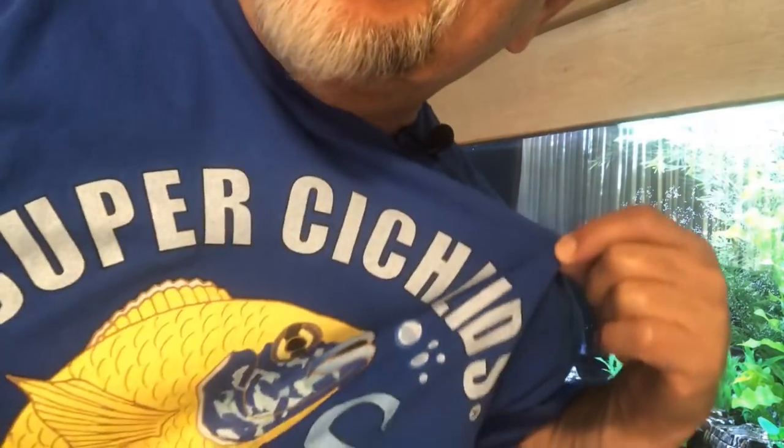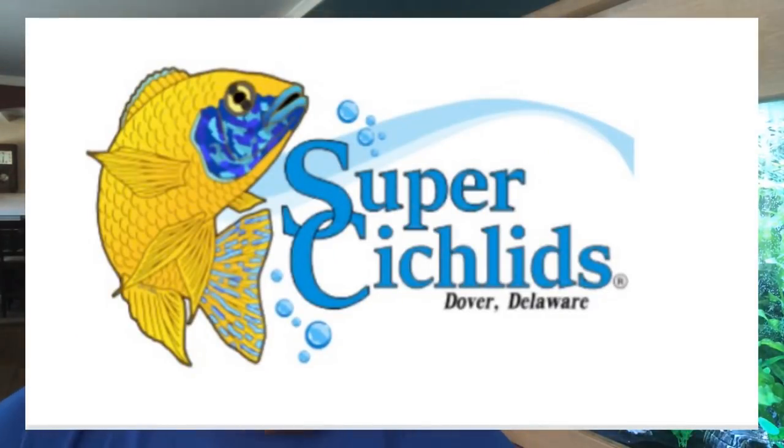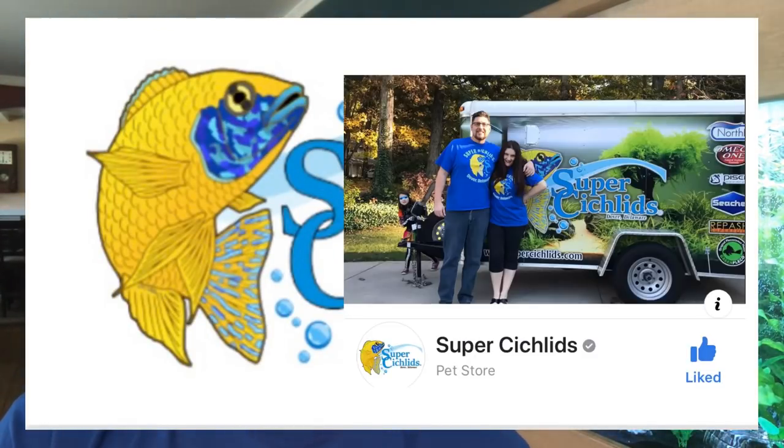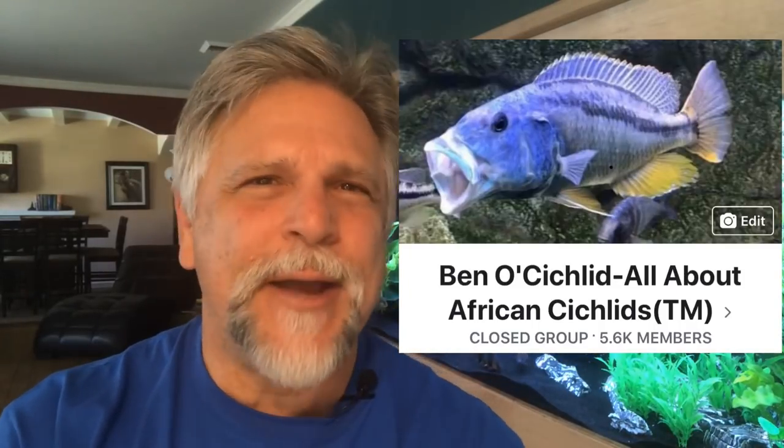Before getting going, let me give a shout out to Lisa. I'm wearing a Super Cichlids t-shirt. Lisa and her family provide quality food and products out of their shop over in Dover. Check them out — Super Cichlids. They are the sponsor of the Ben Ochard Facebook group page monthly banner contest. Shout out to Lisa and her family, a great group of people over there.